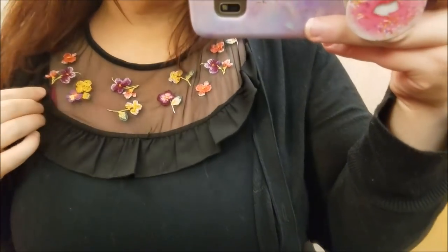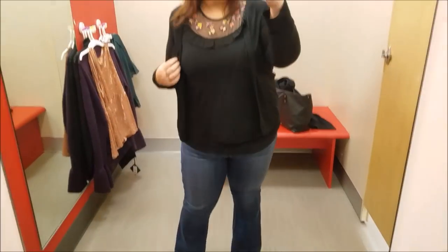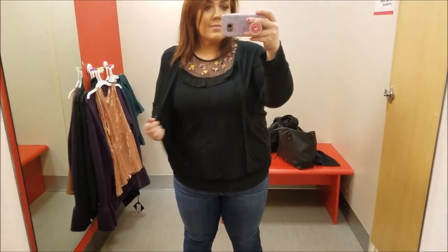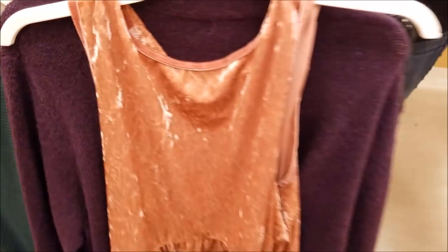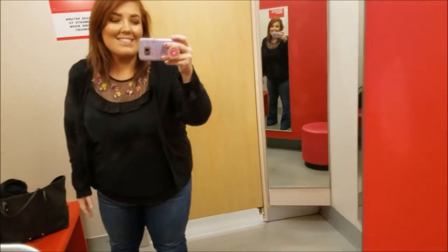Hey guys, it's Caitlin. Thank you so much for watching. So today I was actually able to sneak out of the house and go to Target for a few minutes by myself, and of course I had to take advantage, so I tried on all the things and I decided to take y'all with me. These are the clothes I'm about to show you guys that I tried on. I'm also currently drinking wine so this is about to be a freaking blast. Let's do this.